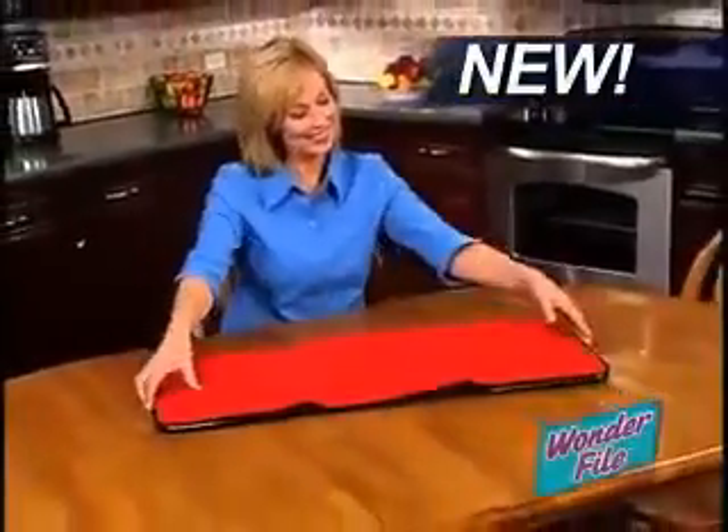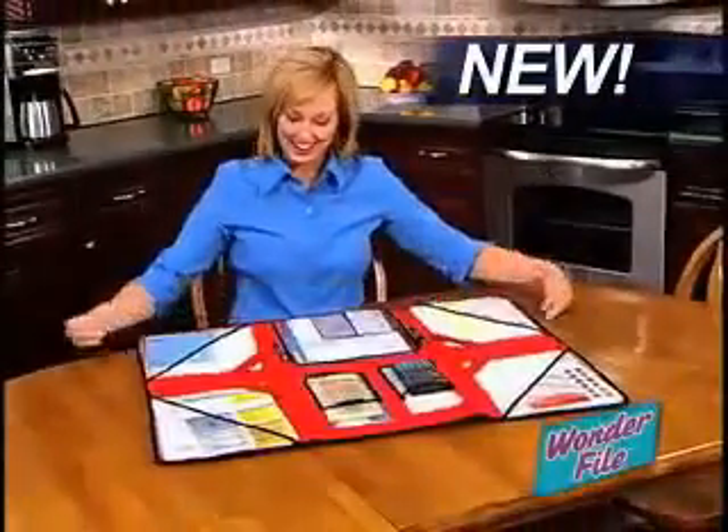Trying to keep your monthly bills and papers organized can really get you stressed, because there's no good way to keep your files and papers from becoming a cluttered mess. Well now, there's WonderFile, the ingenious organizer that turns any space into a neatly organized workplace.